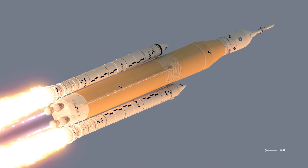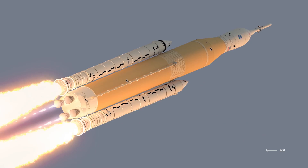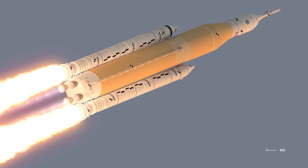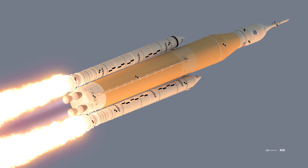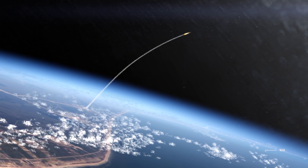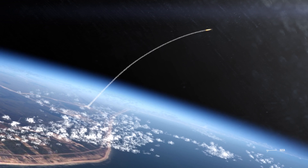We talked about the first two stages of the Artemis I and Artemis II projects in previous videos. In today's video, we will focus on the third stage of the project, Artemis III. If you have not yet seen the previous videos about Artemis I and II, check them out, and you will understand what Artemis III will consist of.